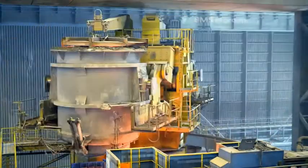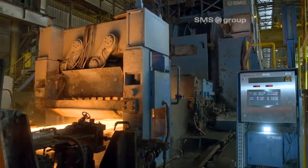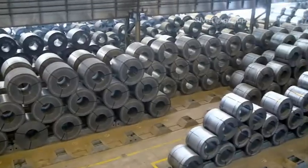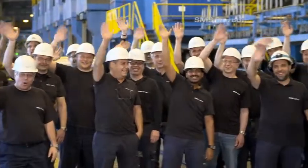"Of course, all of us are satisfied with this modernization." With the successful modernization of the CSP plant at EZDK, SMS group has once again demonstrated its position as leading partner in the world of metals.